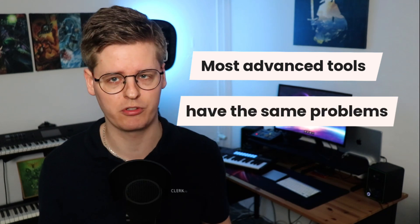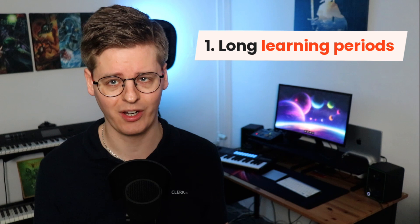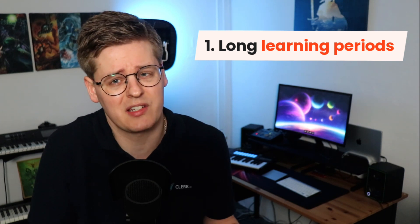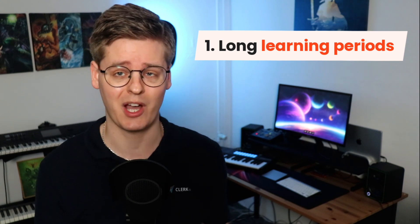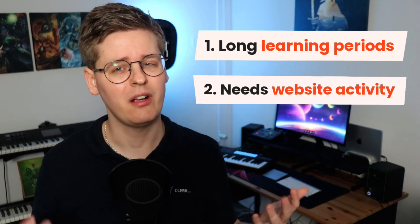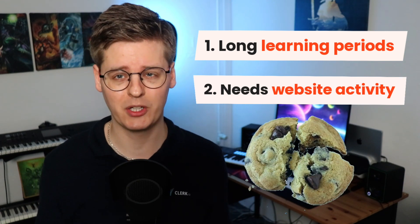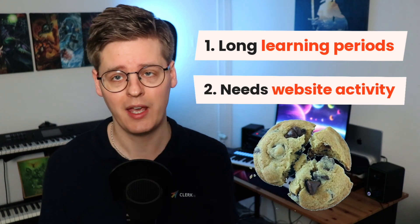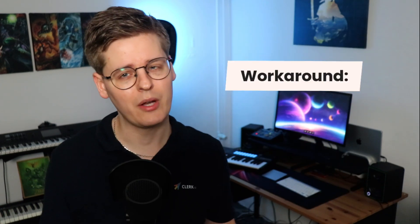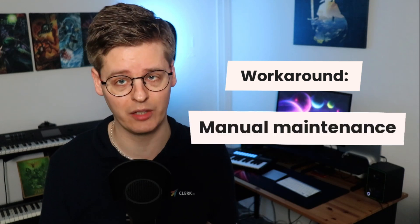There are more advanced tools on the market, but many of them have the same problems. First, they have long learning periods before they understand the catalogue, so by the time they start showing your products, they might not actually be relevant anymore because the season changed or a newer, better version is now on the market. Second, they often base results on website activity, which requires cookies to work, and that becomes less relevant by the hour due to ad blockers, cookie policies, and other software that stops tracking. To get around these problems, they often need a lot of manual maintenance to stay relevant, which puts you back to square one.